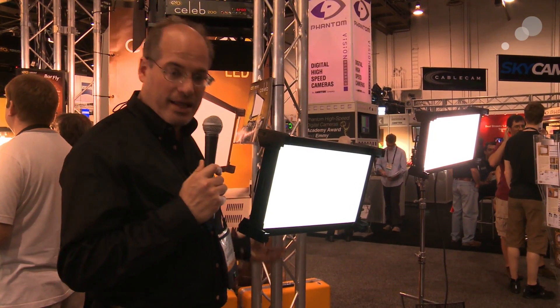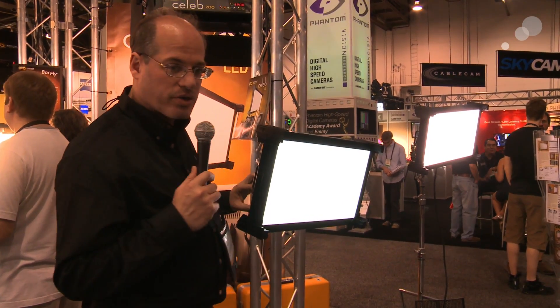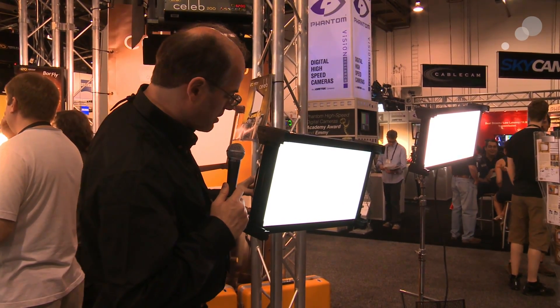Hey everyone, we're at the KinoFlow booth at NAB 2012. You know, KinoFlow — you think of a Kino light, but they have new technology now: LEDs from Kino. And this light is the Celeb 200, their first foray into LED lighting technology.